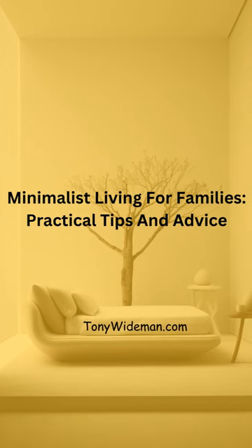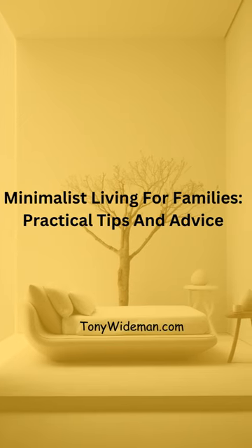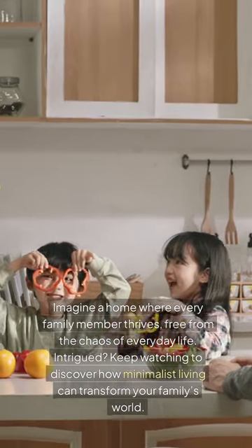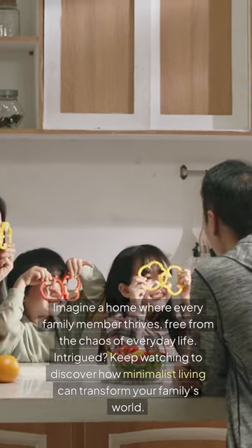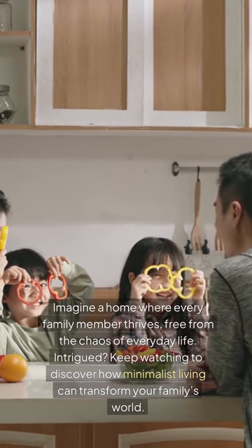Minimalist living for families — practical tips and advice. Imagine a home where every family member thrives, free from the chaos of everyday life. Intrigued? Keep watching to discover how minimalist living can transform your family's world.